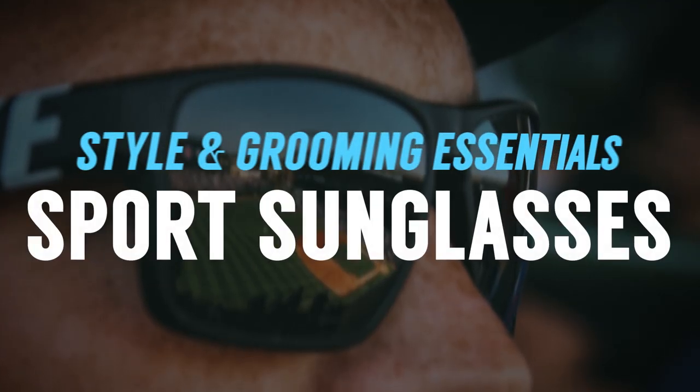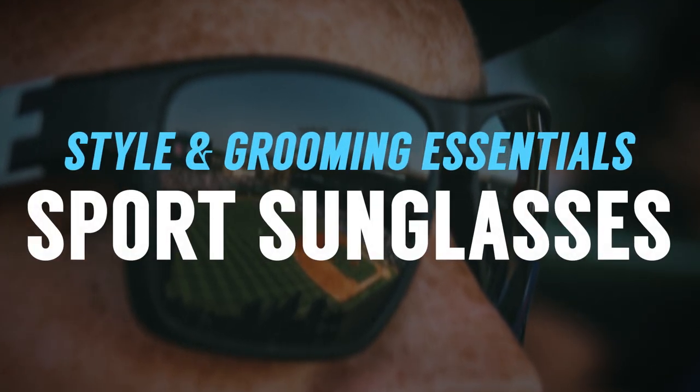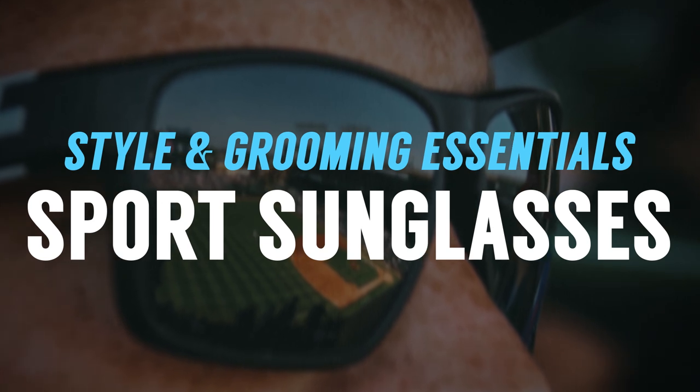Next up, let's talk sunglasses. I've talked about classic styles before — aviators, wayfarer, clubmaster — but let's talk specifically about sport glasses, a style I haven't really covered. I've worn these in a video or two. What I like about them is when I go for a run, they're incredibly lightweight and it doesn't even feel like they're on my face. When I'm out mowing my lawn or riding a bike, I'll wear a pair of wraparounds — relatively light, they provide good protection and do a great job.